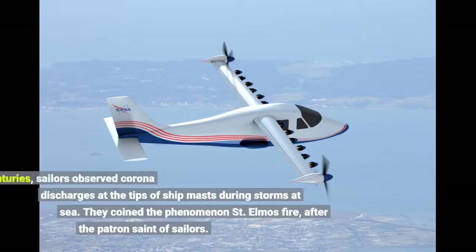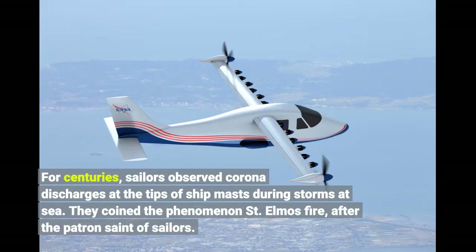For centuries, sailors observed corona discharges at the tips of ship masts during storms at sea. They coined the phenomenon Saint Elmo's fire, after the patron saint of sailors.